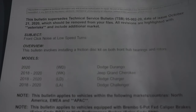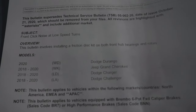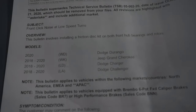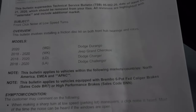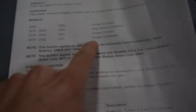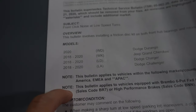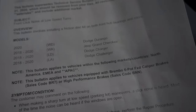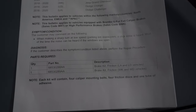You guys can read it right there. The subject is front click noise at low speed turns. The bulletin involves installing a friction disc kit, both front hub bearings and rotors — that is what you guys need. It is a brake disc kit they made, and here are the models that can get it: 2020 and up — Dodge Durango, Jeep Grand Cherokee, Dodge Charger, Dodge Challenger.